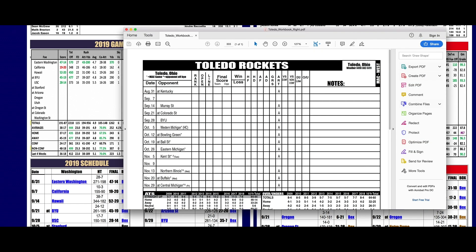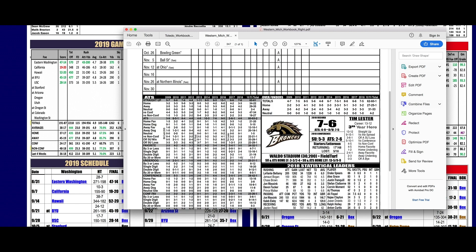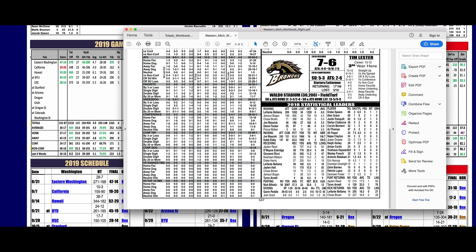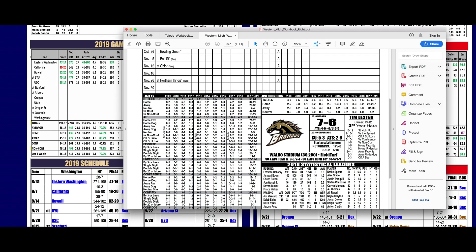Now let's move to your workbook page for this week. We're going to Toledo against Western Michigan. With the workbook you get the logbook so you can fill it in all season long, plus all these ATS records going back the last 10 years — as an underdog by three, single digit, double digit, 20 or more, versus ranked teams, top-10 teams, conference dog, conference favorite. It's all in there.